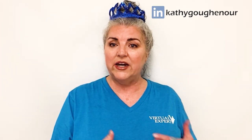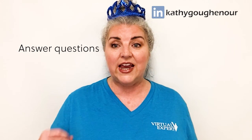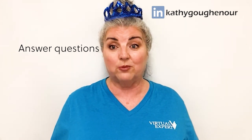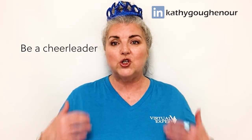So how do you get to know someone in an online group? Answer questions that you know the answer to. If you do not know the answer, do not answer it. I know that sounds weird, but people answer them all day long. Be a cheerleader for others. Support them.